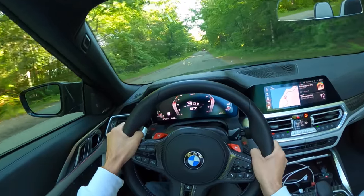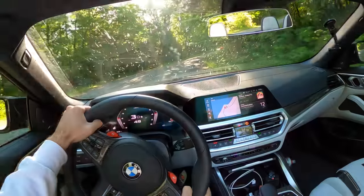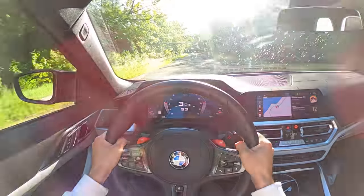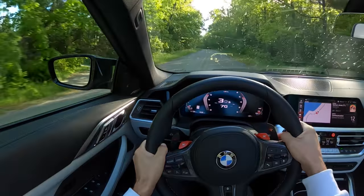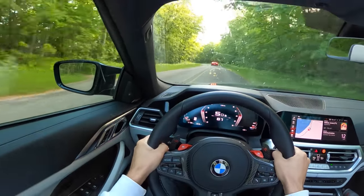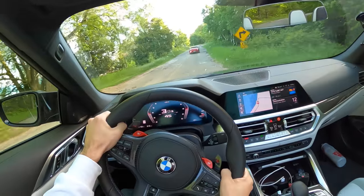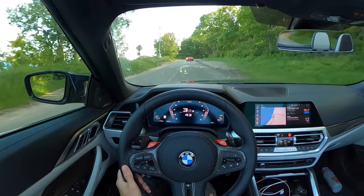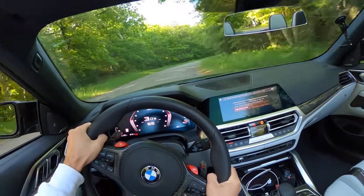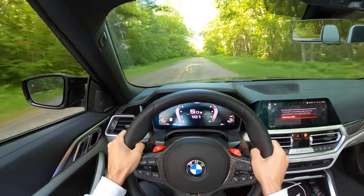Very stable and confidence inspiring — definitely enjoying the brakes. I think the brakes really make this car usable, because it's not lightweight, and if you don't have the brakes to slow you back down you've got nothing. Let's chase down that LC.